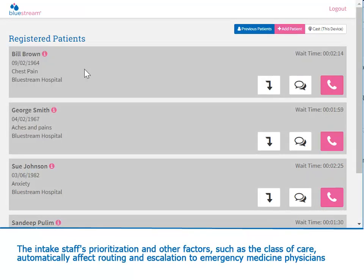The intake staff's prioritization and other factors such as the class of care automatically affect routing and escalation to emergency medicine physicians.